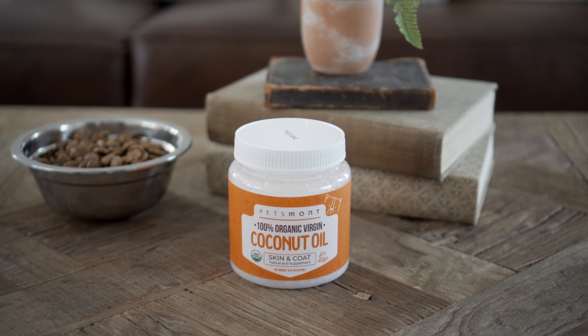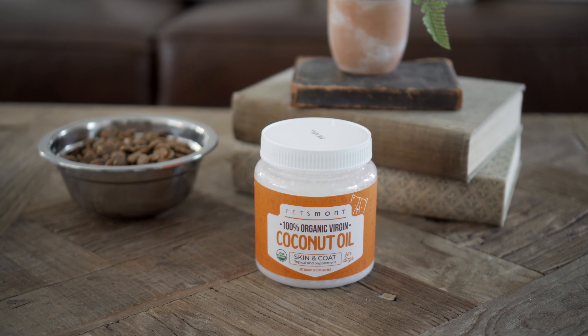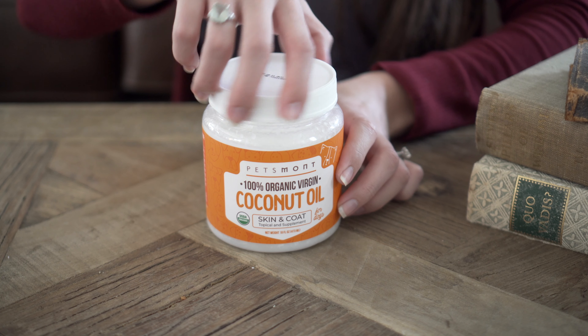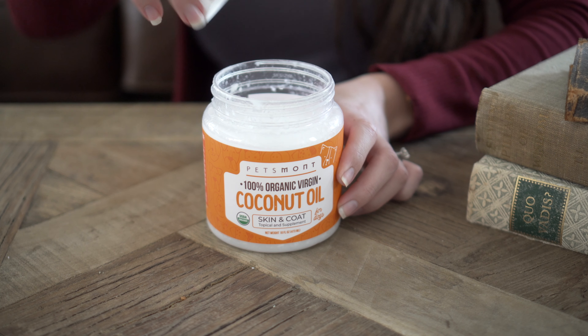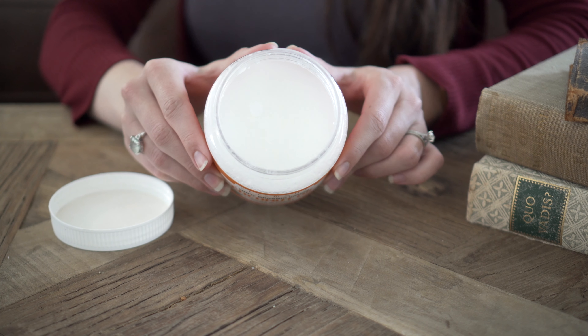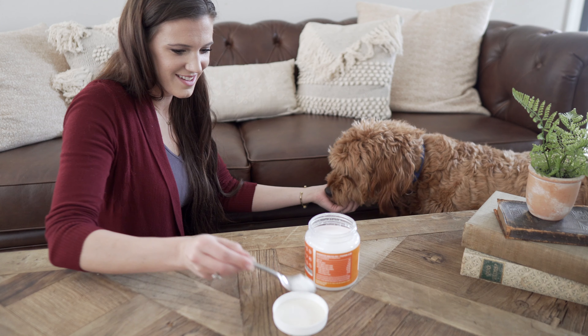Coconut oil is an all-in-one solution to your pet's needs. That's why at Petsmont we make our coconut oil for dogs with USDA organic, additive-free, pure and delicious coconut oil, gentle on the tummy and crafted to make your dog shine with health from the inside out.